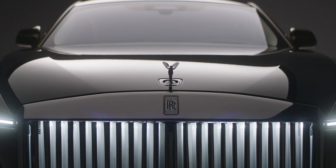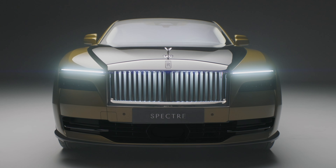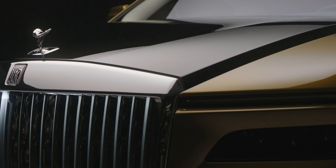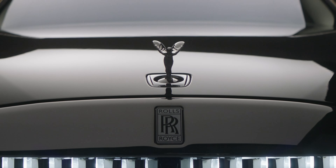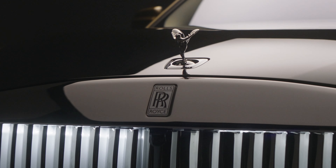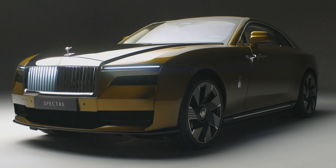Up front, what appears to be a traditional Rolls-Royce grille is wider than in any previous model from the firm, and it's lit from behind. As there's no engine to cool, the grille's polished stainless steel vanes are smooth, designed to push air around the car. Indeed, the Spectre has the lowest drag coefficient of any Rolls-Royce yet, at 0.25.